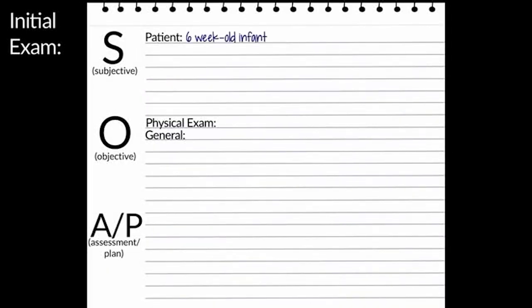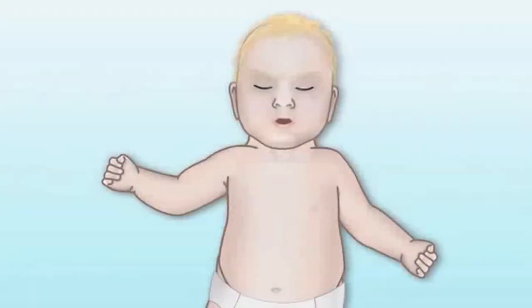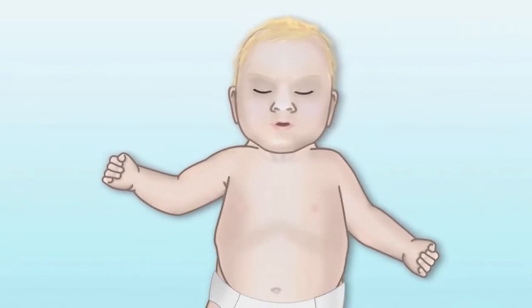A six-week-old infant is brought to the hospital because the mother thought he was having trouble breathing, was not eating well, and he had been vomiting. When you see the baby, he is breathing very fast. He is irritable and his mother cannot console him. His color appears mottled and grayish.